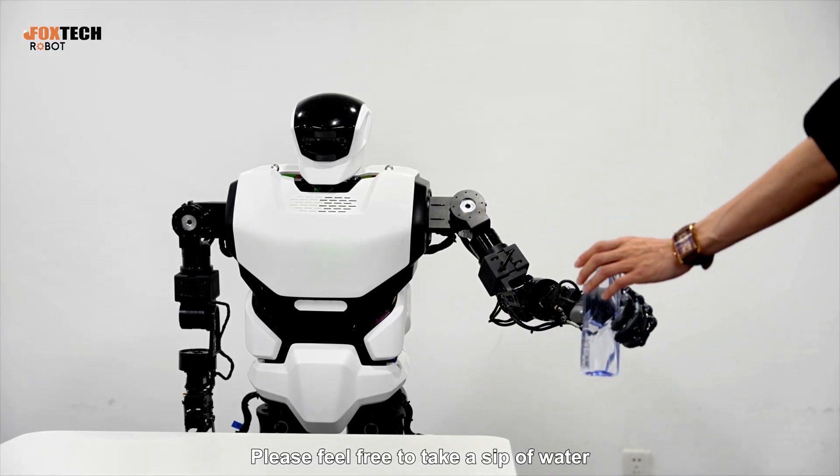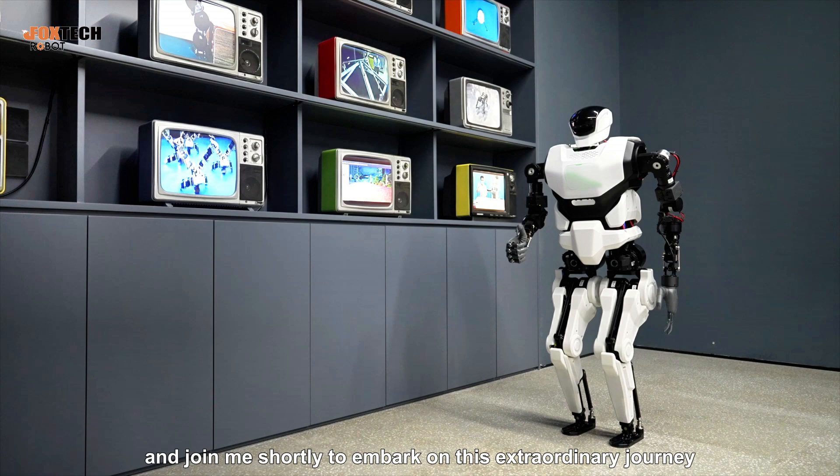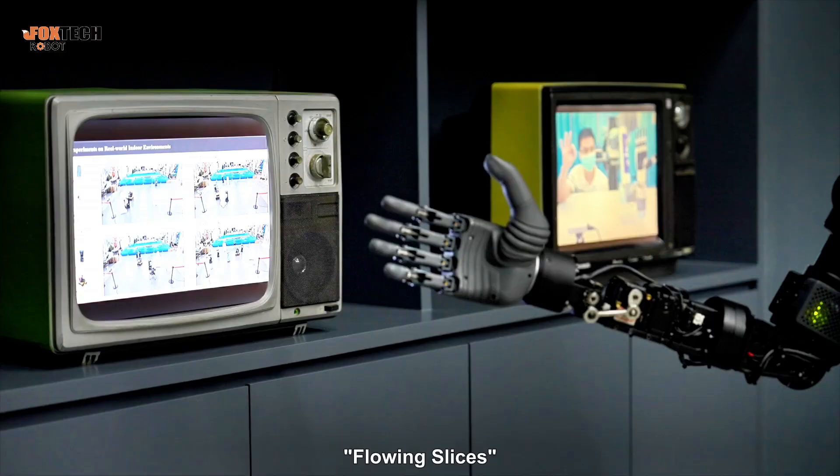Please feel free to take a sip of water and join me shortly to embark on this extraordinary journey, where technology and art converge. First, let me introduce the opening work, Flowing Slices.